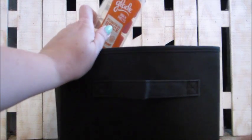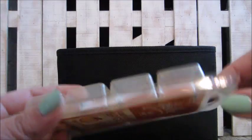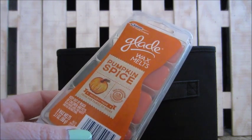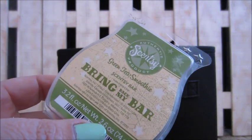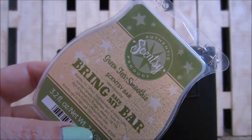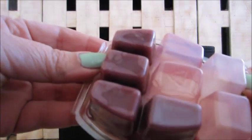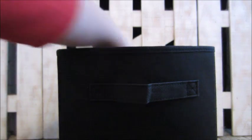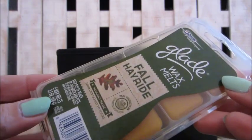First up I have a Glade pumpkin spice. With all of my wax I use half and give the other half to my niece so she can burn it at college. Next is a Scentsy 'Bring Back My Bar' — green tea smoothie — they may bring it back later. Here's another Scentsy: autumn sunset, used half. And here's a Sensationals sizzling cinnamon, used half as well.